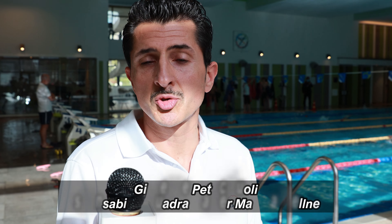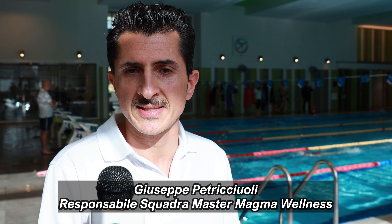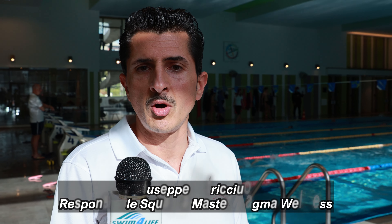Buongiorno a tutti, sono Giuseppe Petriccioli, responsabile della squadra Master del Magma. Alleno 80 atleti tesserati presso la nostra struttura. I miei atleti si allenano 4 volte a settimana in 3 diverse fasce orarie, con allenamenti della durata di 90 minuti. La mia squadra partecipa agli eventi del circuito Super Master. Il mese scorso siamo arrivati secondi al campionato regionale.